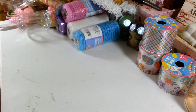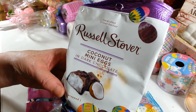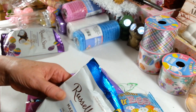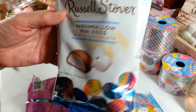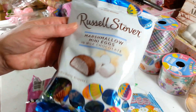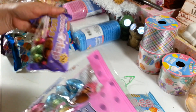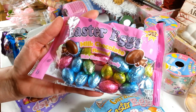I grabbed some Easter candies: the Russell Stover coconut mini eggs in dark chocolate, and also the Russell Stover marshmallow mini eggs — it's almost a three-ounce bag at 2.95 ounces. I love Russell Stover candy so those will be mine. I also picked up a couple bags of the little foil wrapped milk chocolate eggs, which I got last year and thought were pretty good.